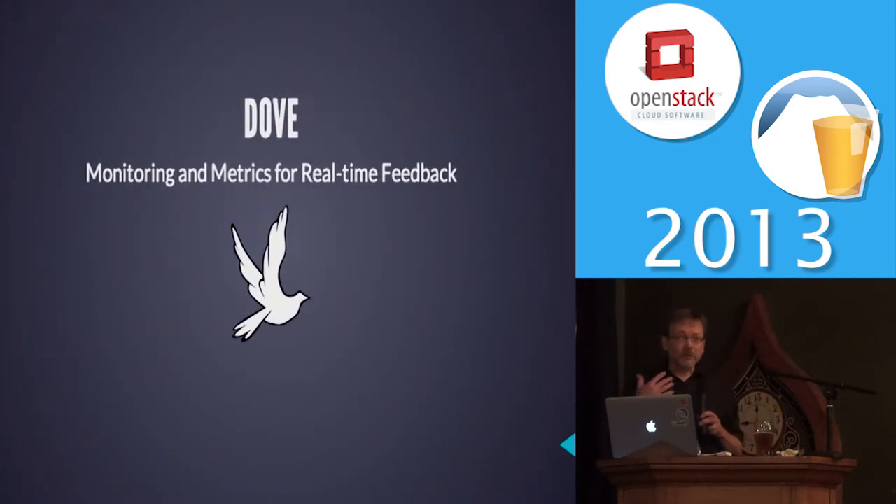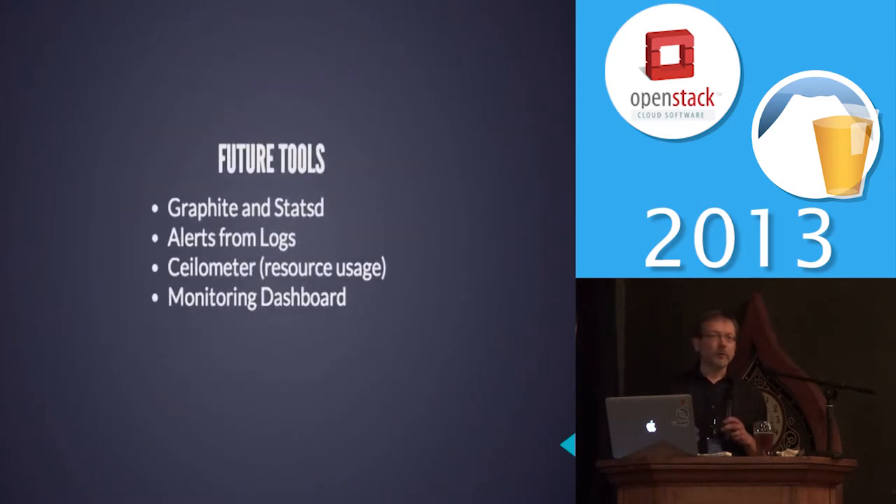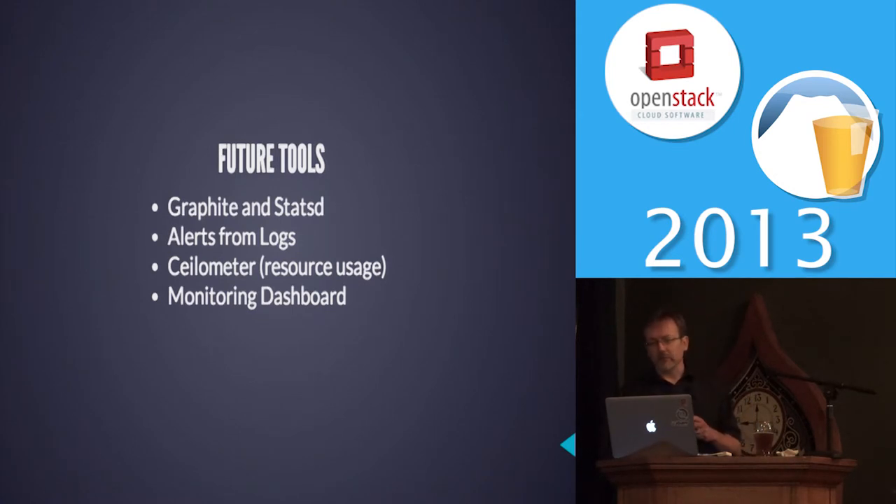The Dove is our project for monitoring feedback. We pretty much had to use the same Nagios interface that we were already using — we just needed to extend it, then add Kafka so we could get our logs. In the future we want to start expanding that, since it's a key feature for us.